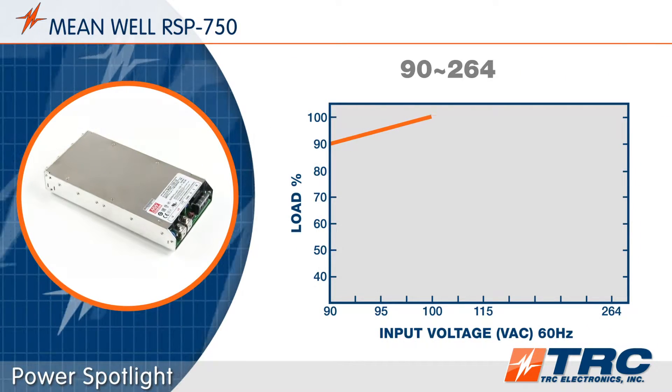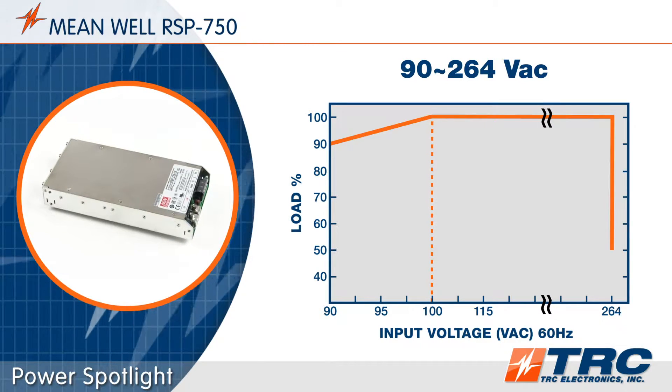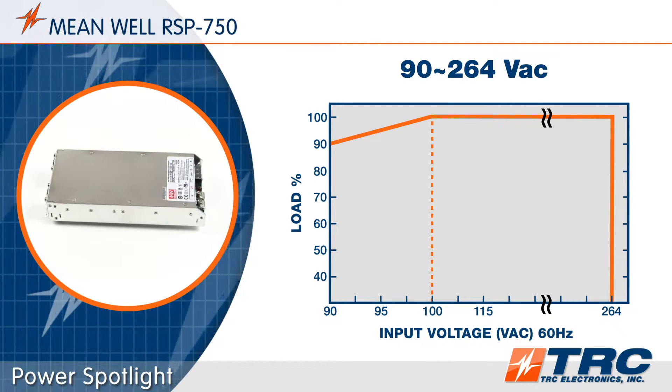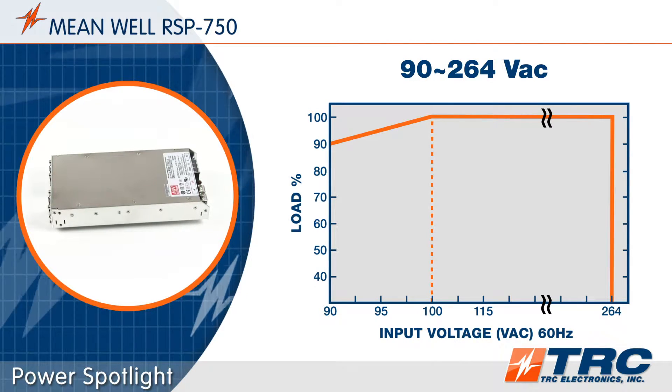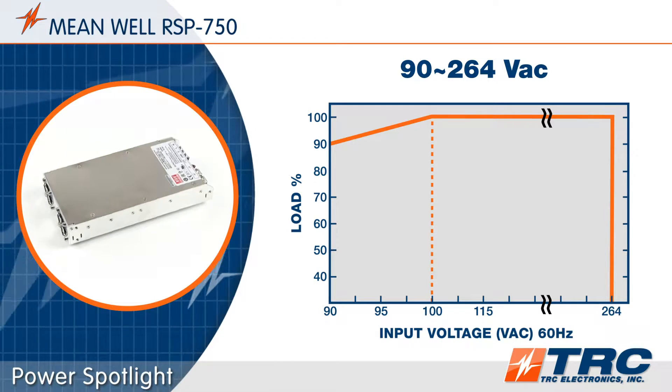These power supplies accept a universal AC input range of 90 to 264 volts AC. Please note that there is derating at 100 volts AC and lower. If this low-line derating is an issue for your application, give our office a call and we will get you on the right product fast.